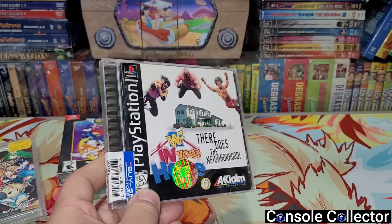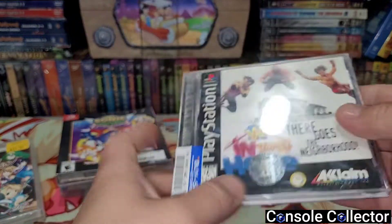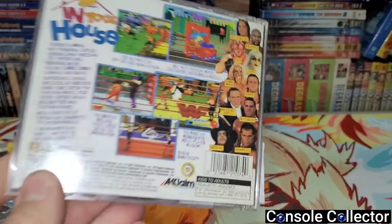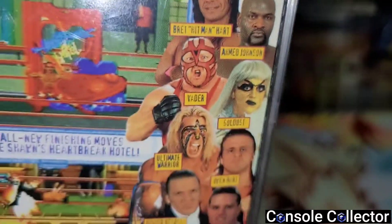I also picked up a copy of WWF In Your House: There Goes the Neighborhood for PS1 for $25. It's complete. I'm a big fan of old-school wrestling so I've always wanted to pick this up and found it for a good price. This is actually one of the few games that has Owen Hart in it, so yeah, happy to add that to the collection.